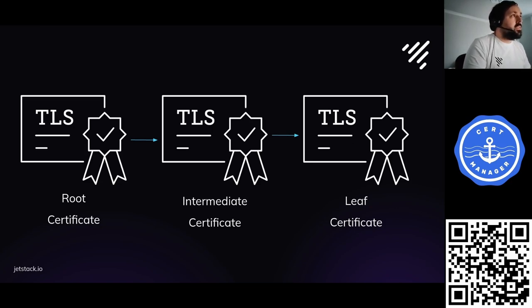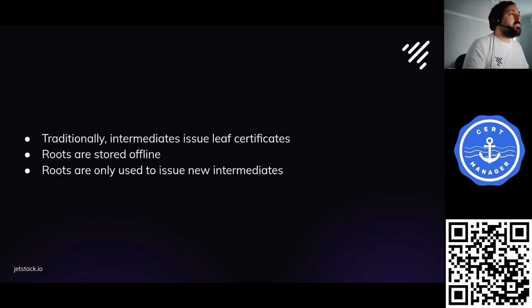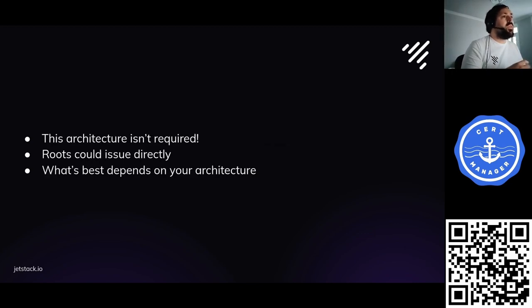The leaf certificate is the thing that has our identity in it — the website we're trying to identify or the email address we're using our certificate for. The leaf is the goal of what we're trying to do. Traditionally, it's the intermediates that do day-to-day issuance and roots are stored offline, but that's not required. Roots are marked as CA certificates, which means they're allowed to sign any other certificate, and what architecture you want to use is a choice that you get to make.